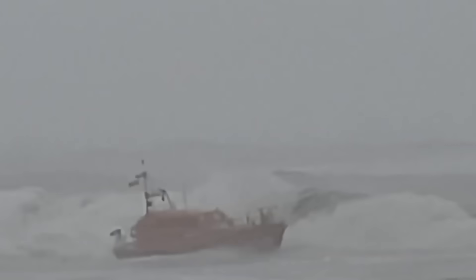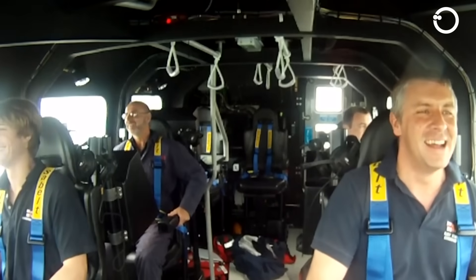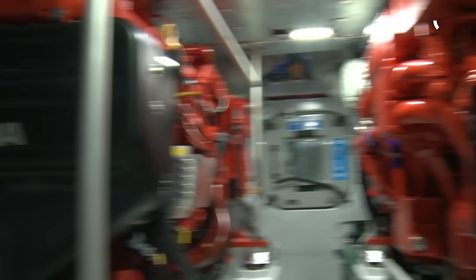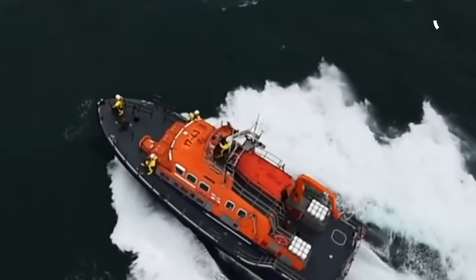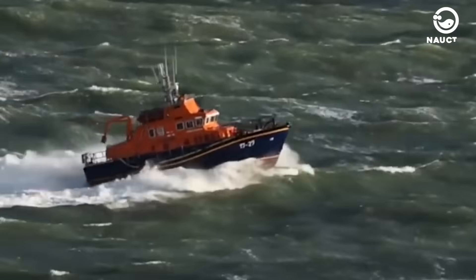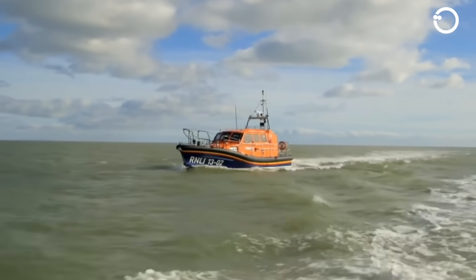Additionally, the Tamar-class lifeboat has anti-sinking technology that includes: the ability to self-right from an overturned position with up to 44 people inside; an automatic fire extinguishing system in the engine room; an automatic bilge system that can remove water from the boat's hull; a stabilization system that can reduce the boat's movement when sailing or stationary; and a remote monitoring system that can check the boat's conditions and send data to a control centre.